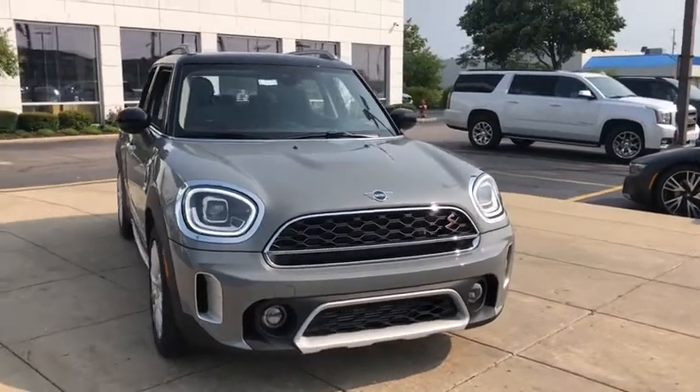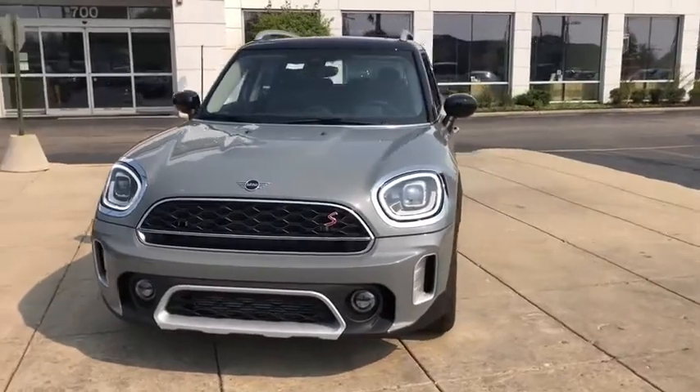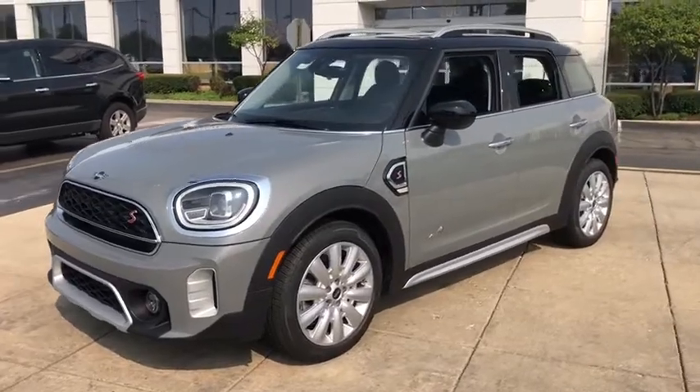Take a ride in the 2021 Mini Countryman. The Countryman is a bright idea: four doors, more interior space, and positioning that evokes the rally heritage of the original Mini.